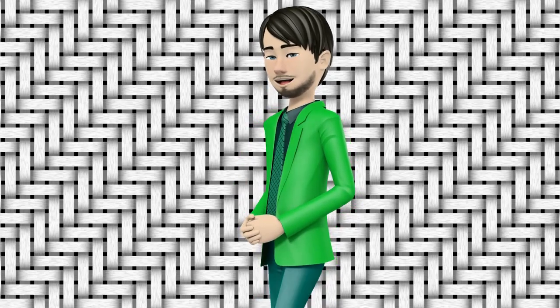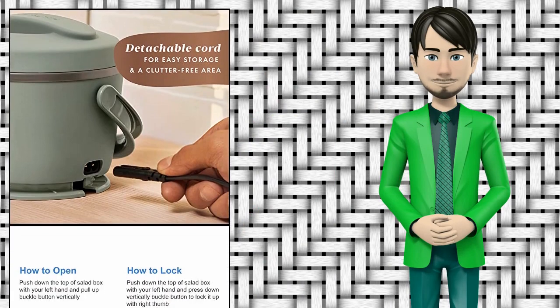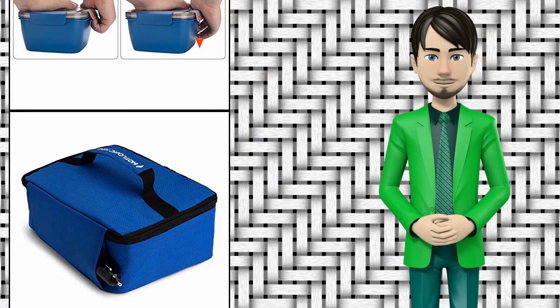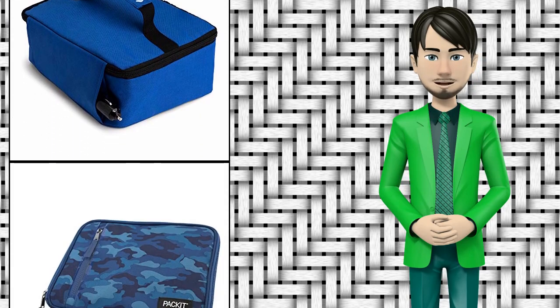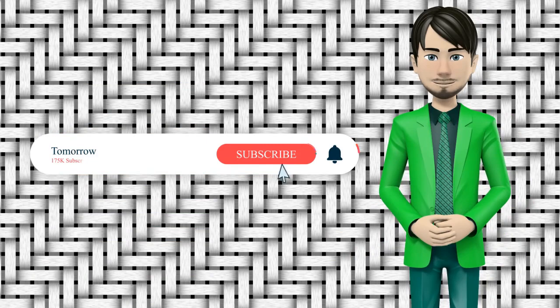Hi guys! In this video I will talk about amazing top 10 lunchboxes. I hope this video will help you to make the right decision. If so, give me a like and subscribe to my channel. Also turn notifications on to receive amazing top 10 products videos.